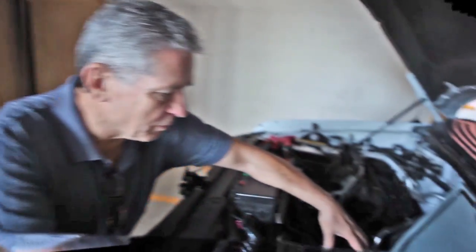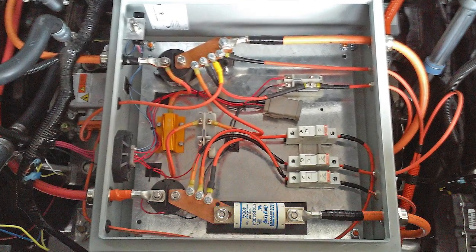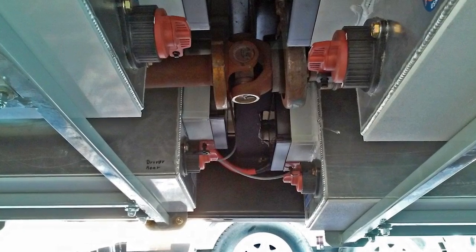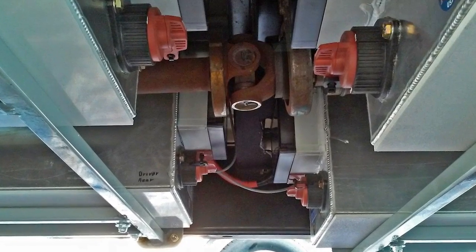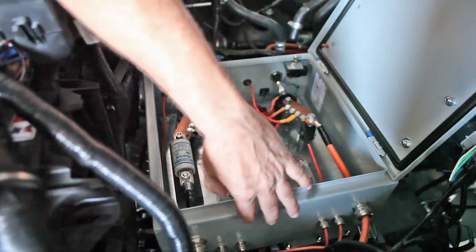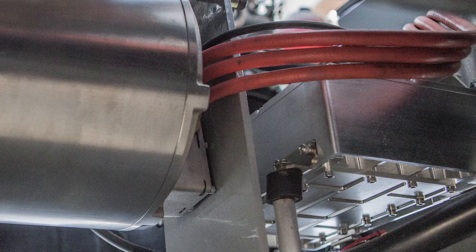This is the power distribution box. The battery power comes in here — we're running 96 100-amp cells, so it's quite a bit of voltage. From here, it goes to the inverter, which sits just below this box — a big cast aluminum inverter that controls the motor and the power that goes into and back from the motor.